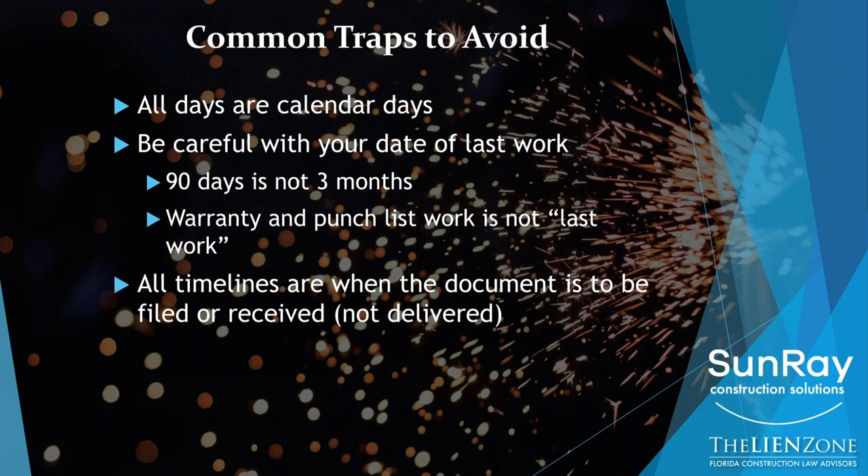And the notice to owner: the 45 days is the day when the owner needs to receive a copy of that document in the mail. So if it's getting mailed out on day 44 and it arrives on day 46, your notice to owner is too late. You cannot wait to the last minute for any of this — you should be doing all of this early.